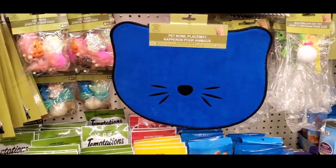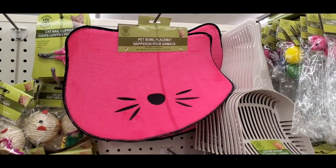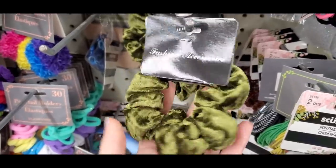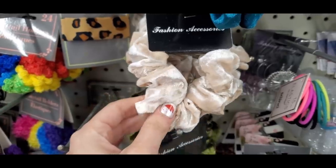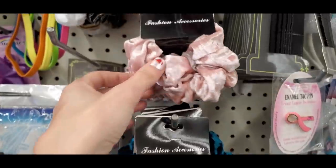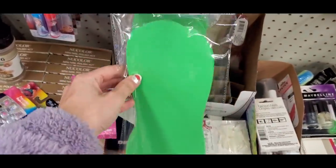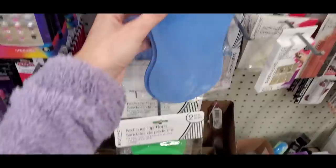These cat mats are absolutely adorable for your cat's water or food bowl. Dollar Tree really killed the scrunchie game — they had super trendy 90s velvet scrunchies in so many colors this year, and I love it. I have so many scrunchies from Dollar Tree. There were also little pedicure flip flops in a couple of shades.